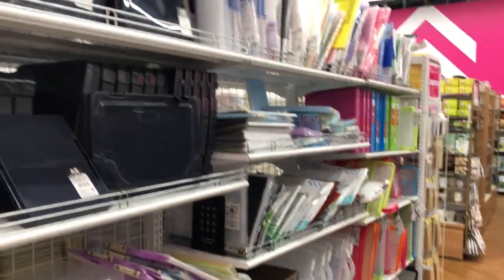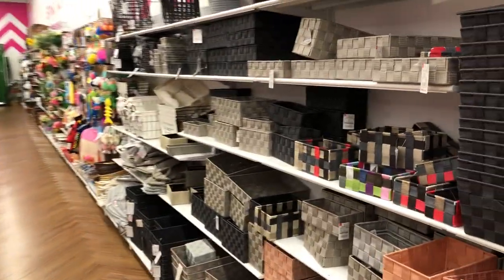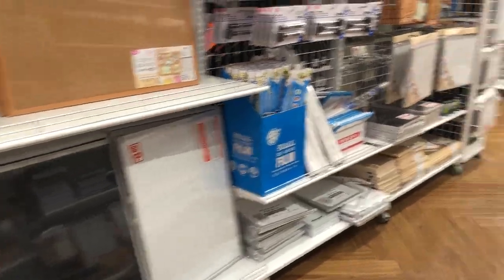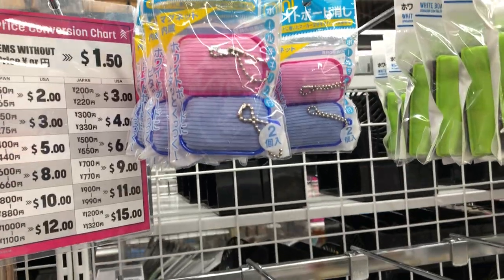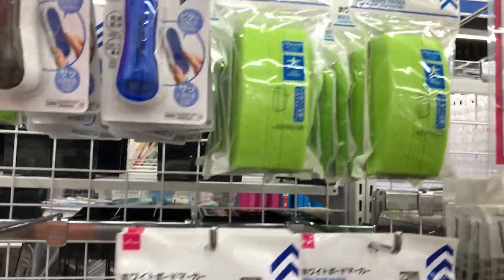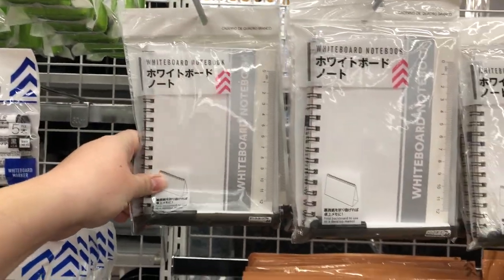Another section for storage items if you are looking to store things throughout the year. More storage boxes. This is like the art section — over here there are cork boards and white boards, white board erase markers, and mini white board erasers. Big erasers and even bigger erasers. This is a white board notebook — that's really interesting.